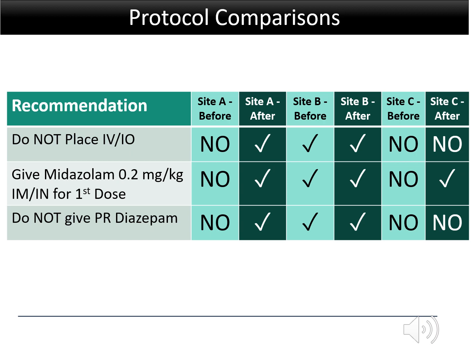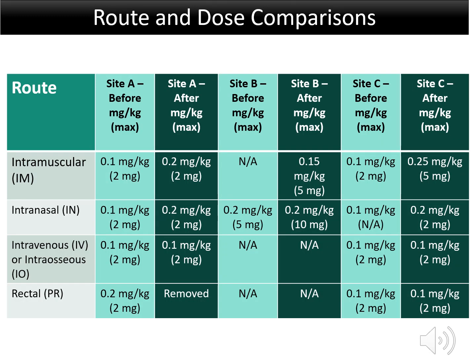With respect to the main recommendations, the protocols varied before and after implementation. The main modifications focused on dose and route optimization. Noting here is how each EMS agency changed their seizure protocol with respect to midazolam dose and route. At all sites, the intramuscular and intranasal dose was modified in some way.